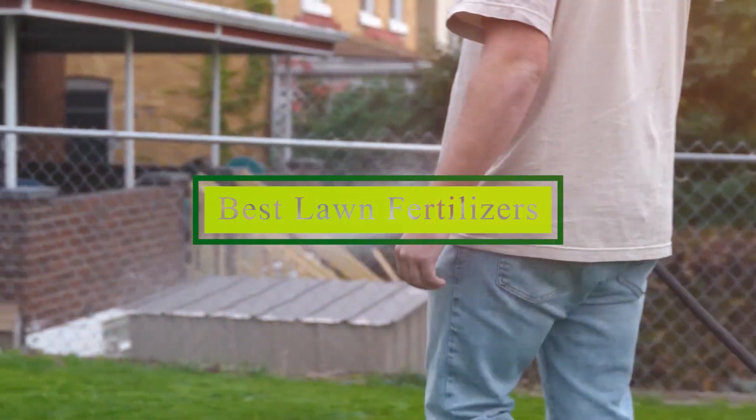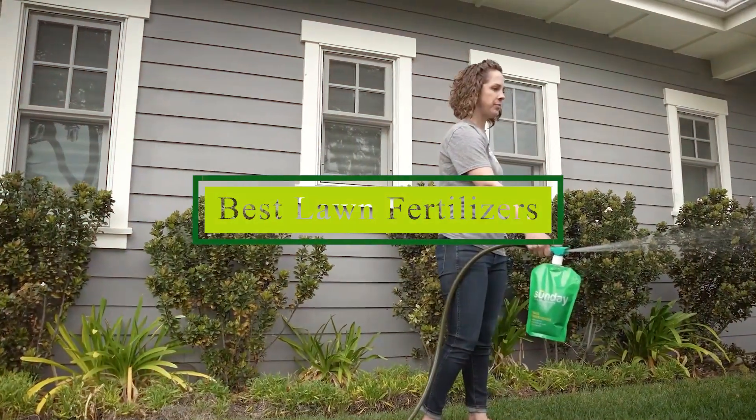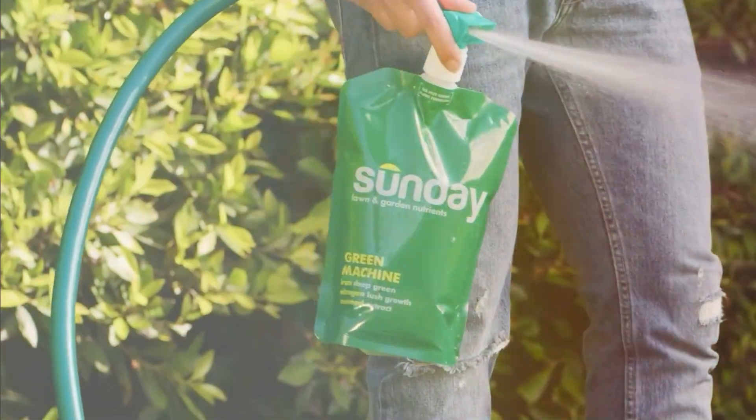Be the envy of your neighborhood — you've come to the right place. In today's video, we'll be exploring the 7 best lawn fertilizers that can help you transform your yard into a vibrant, healthy oasis.